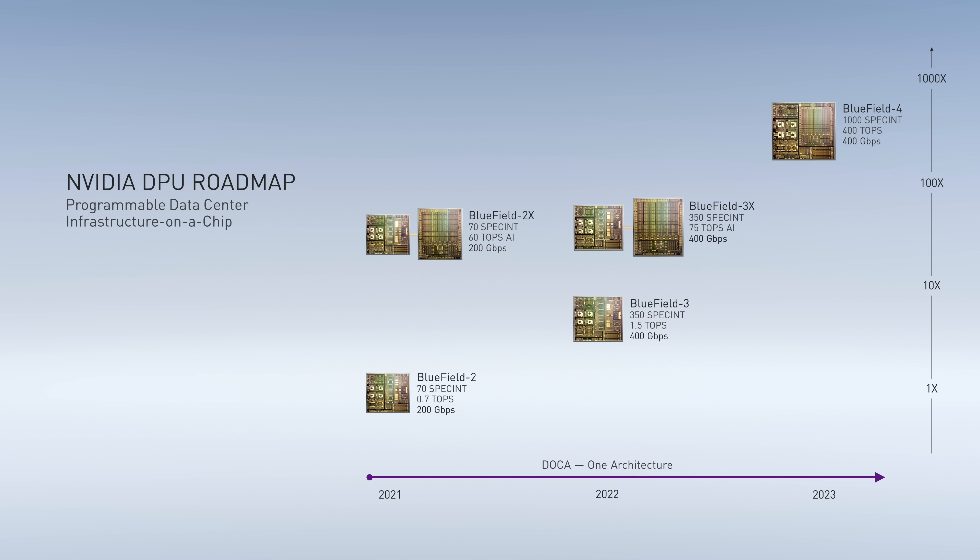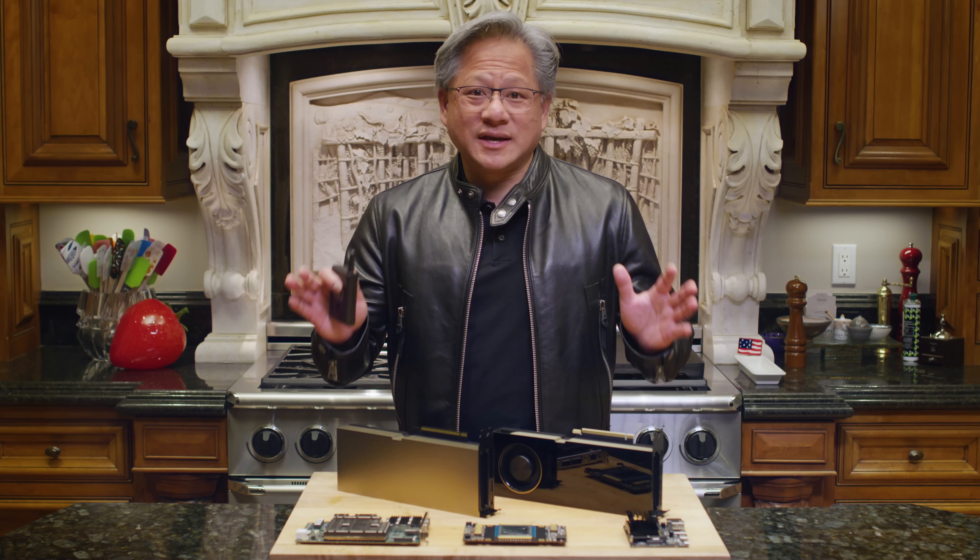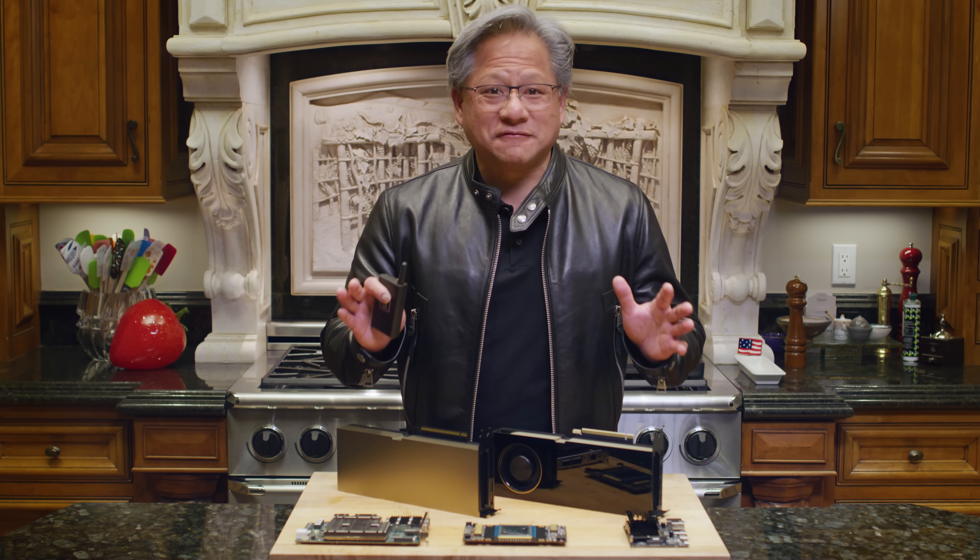We're going to bring a ton of technology to networking. In just a couple of years, we'll span nearly 1,000 times in compute throughput, delivering data rates ranging from 200 gigabits to 400 gigabits. This is super exciting — the beginning of the programmable data center infrastructure.